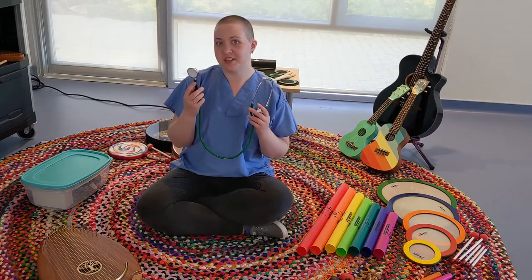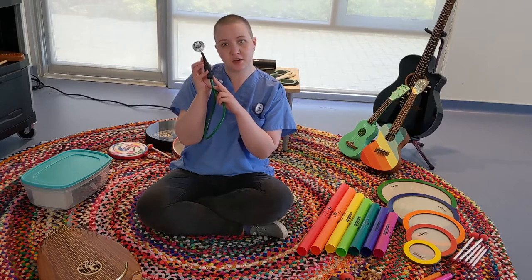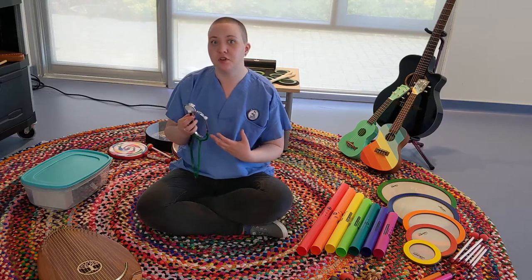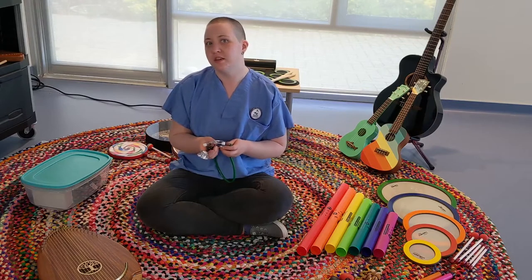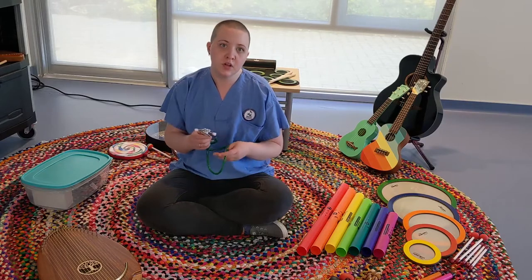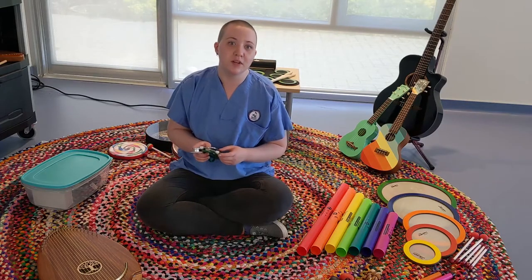This is just an ordinary stethoscope, but we have this attachment on it called the Echo Core that is able to record human heartbeats. We can use this at the bedside to record the patient's heartbeat in order to give the recording to the families as a memento. We can also mix it with music to make a really beautiful sound recording for mementos.